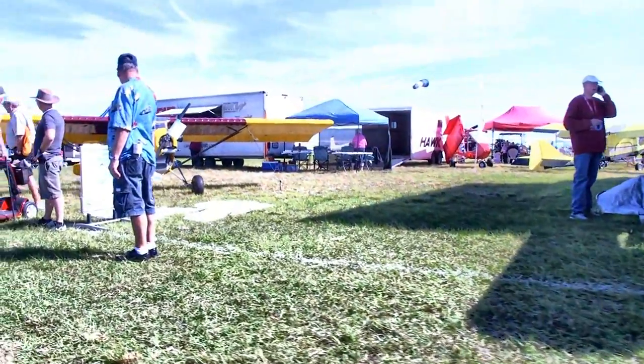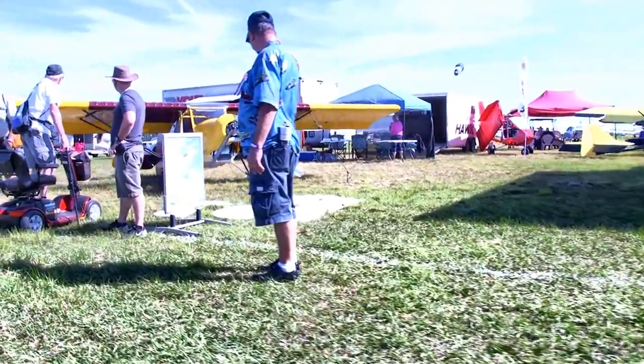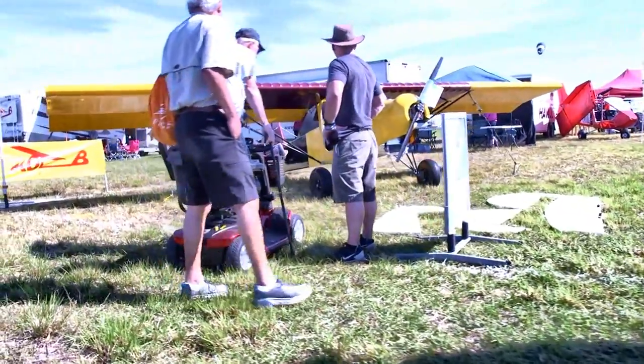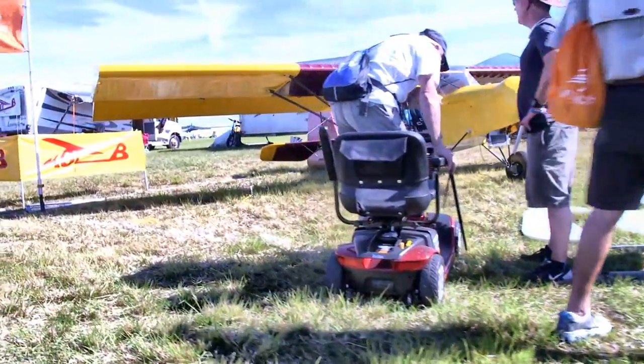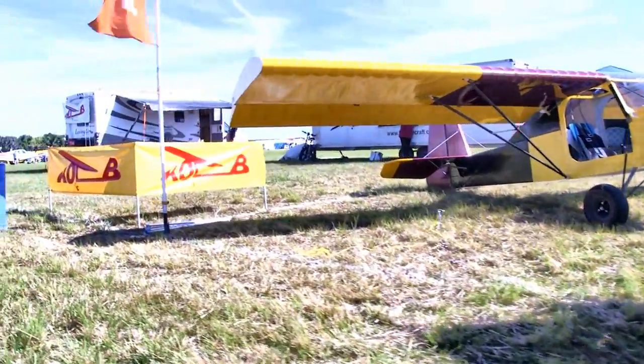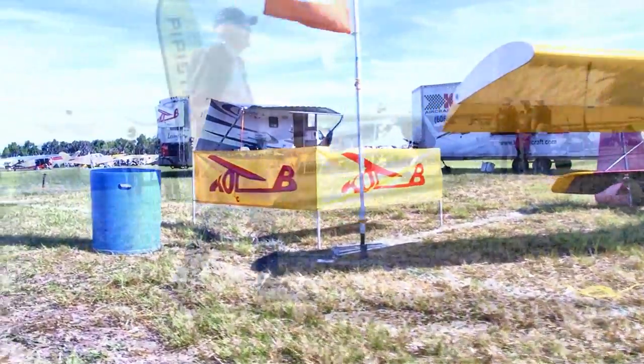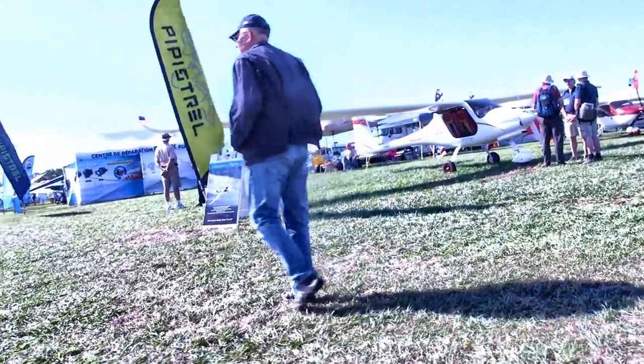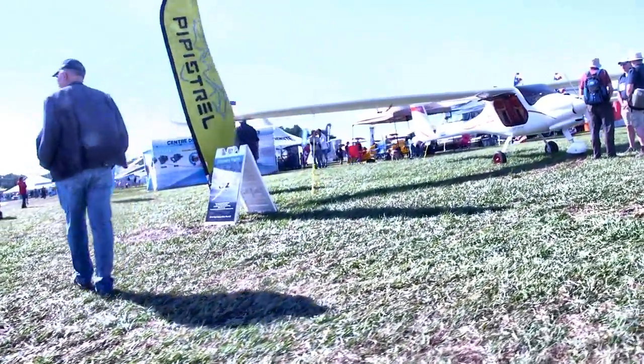Coming out of the trailer there is another Chipper model, joining the one already sitting out here. They've got a two-seater and a single-seater version of the Chipper. This company just keeps developing airplanes and there's a new one we hadn't seen.